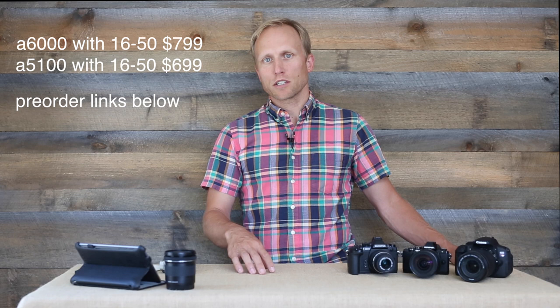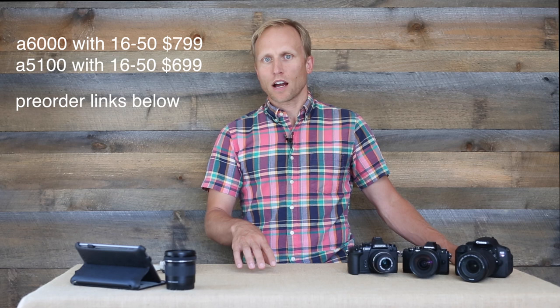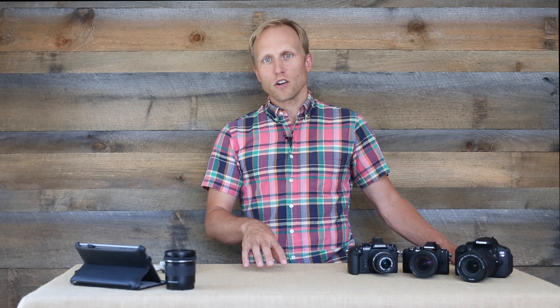The A5100 will be available in just two weeks. Is it worth it to pay the extra $100 to give yourself an EVF and a hot shoe? I think for most of the people watching this video, the answer is probably yes. If you're an enthusiast moving up from a point-and-shoot and you don't have plans to really grow as a photographer and just want great quality in a lightweight package, the A5100 is certainly something to consider. But because it's lacking an EVF, there are going to be some situations where you'd be happiest putting your eye up in bright sunlight for a much better viewing experience, or when you're shooting video.